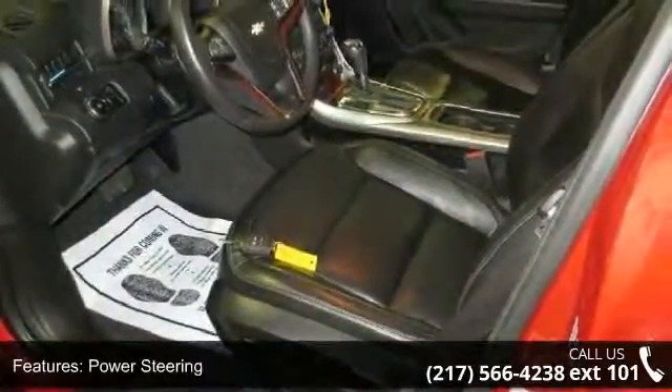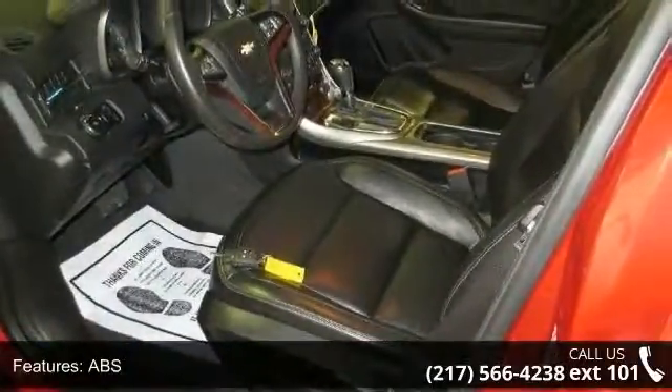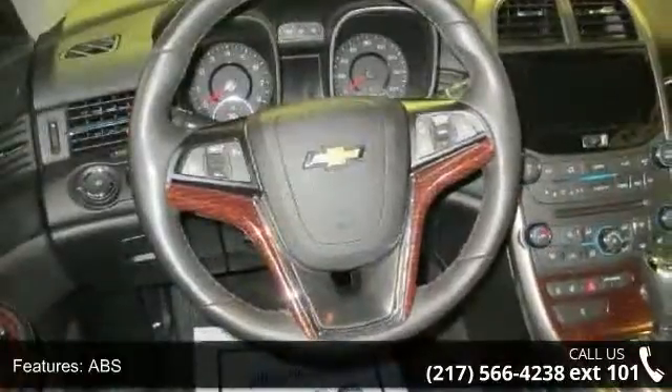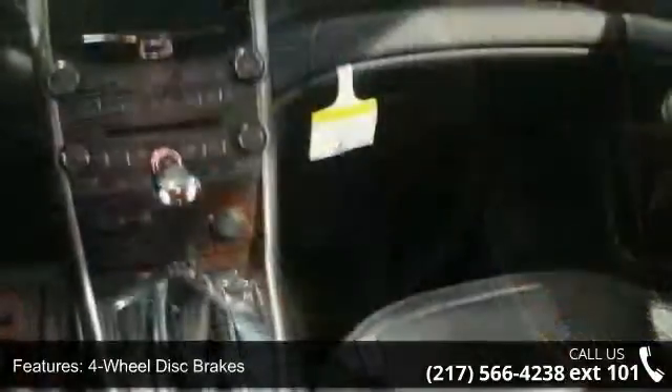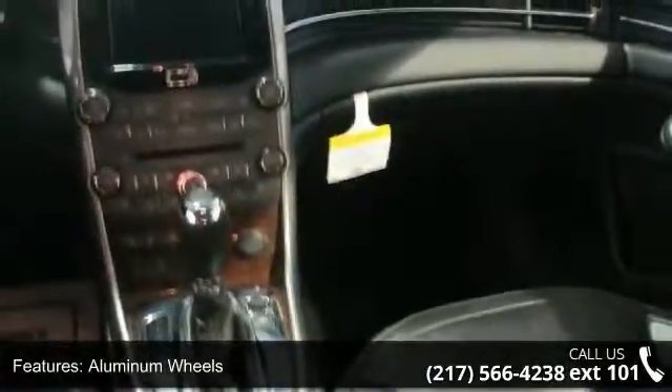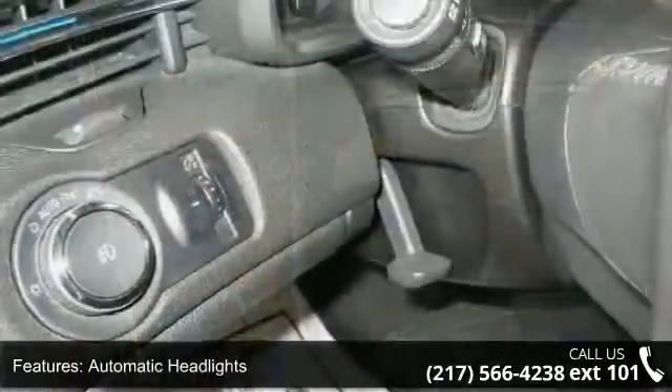Some of the top features included with this vehicle are front-wheel drive, power steering, ABS, 4-wheel disc brakes, aluminum wheels, automatic headlights, fog lamps, MP3 player, auxiliary audio input, and satellite radio.